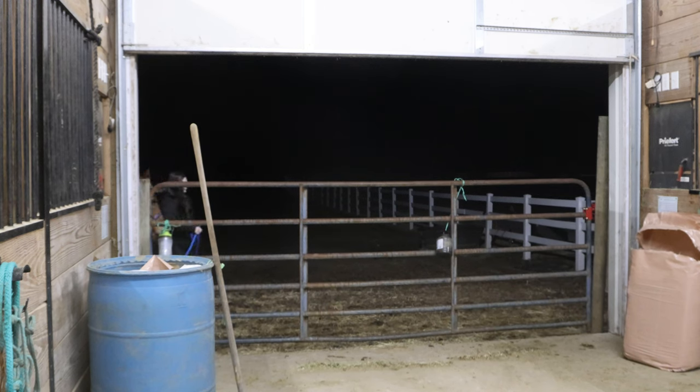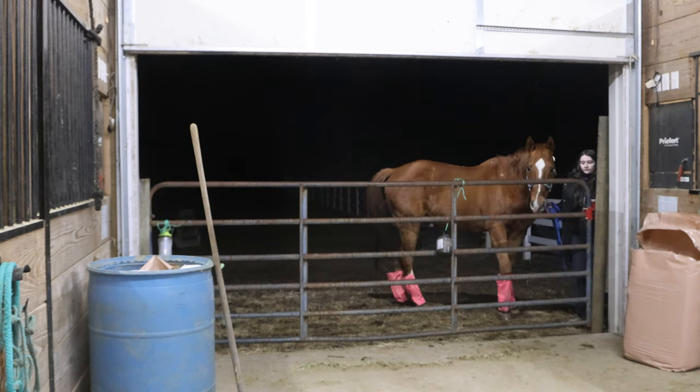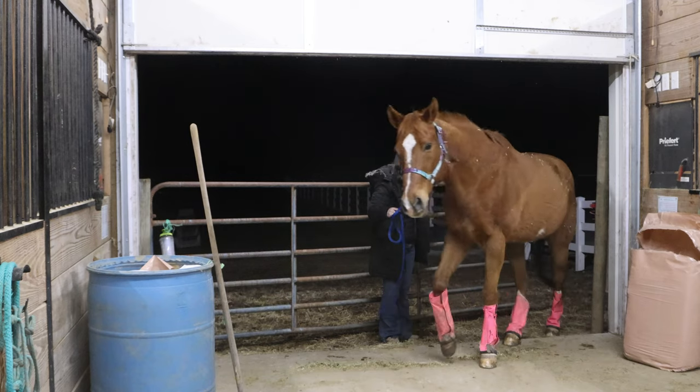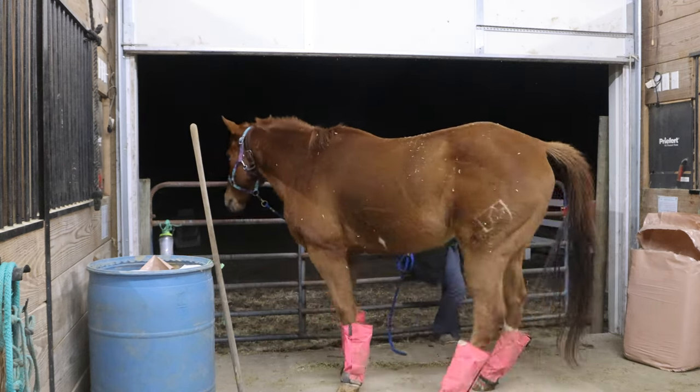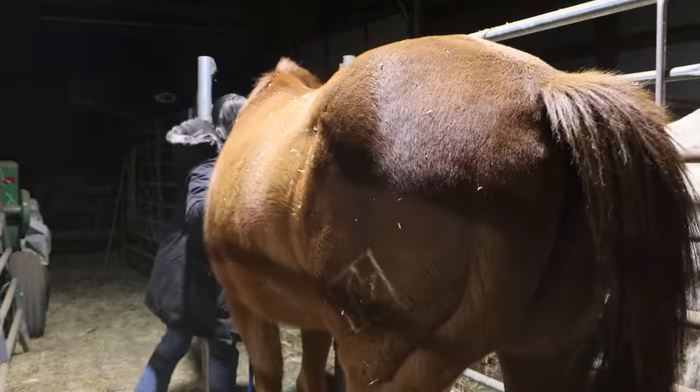Oh look, there's Kite. The reason we are getting him first tonight is I don't want him out there when the temperature really drops. It gets to, I think, 13 degrees tonight. I didn't want him out there when it really started to get cold and the wind picked up, so we get him in and into his stall.